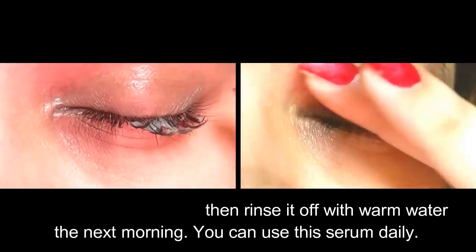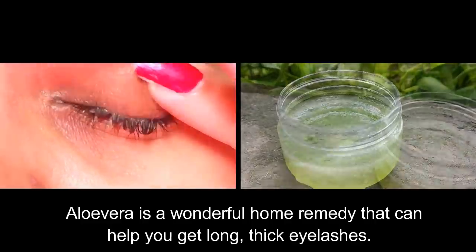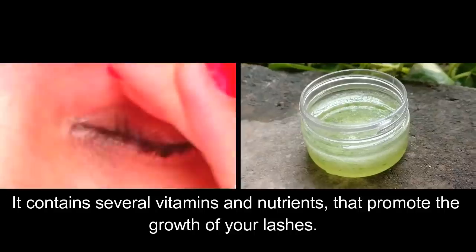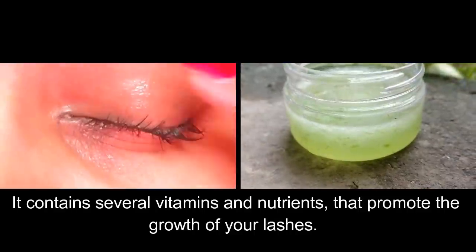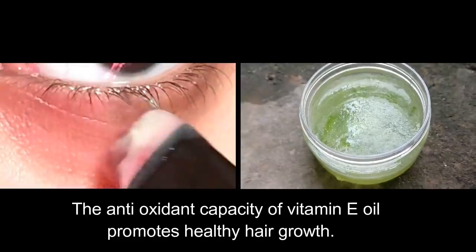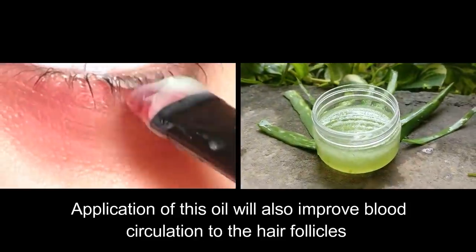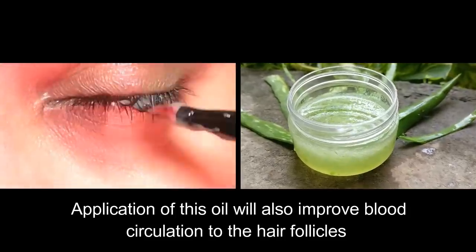You can use the serum daily. Aloe vera is a wonderful home remedy that can help you get long, thick eyelashes and thick eyebrows. It contains several vitamins and nutrients that promote the growth of your lashes, and it helps keep your eyelashes and eyebrows moisturized. The antioxidant capacity of vitamin E oil promotes healthy eyebrow hair growth and improves blood circulation to the hair follicles.